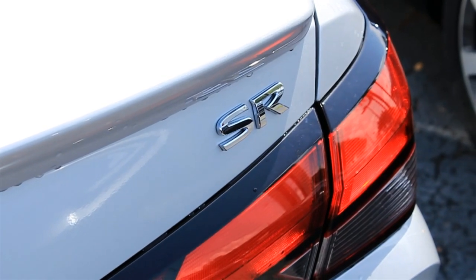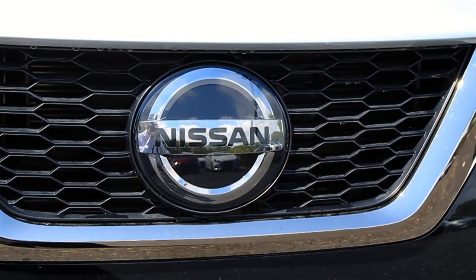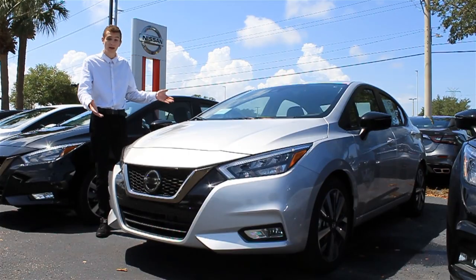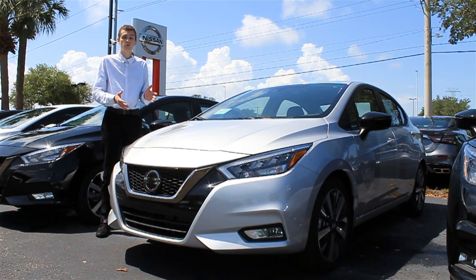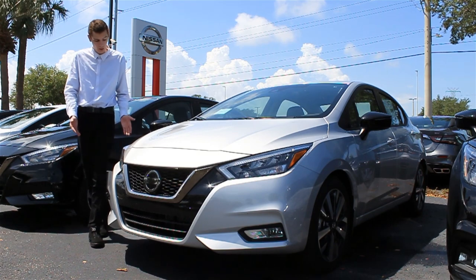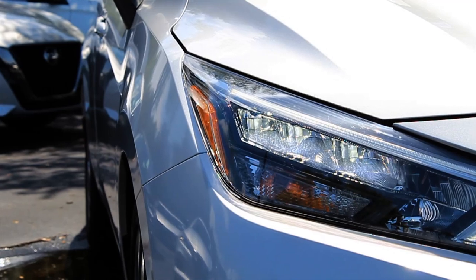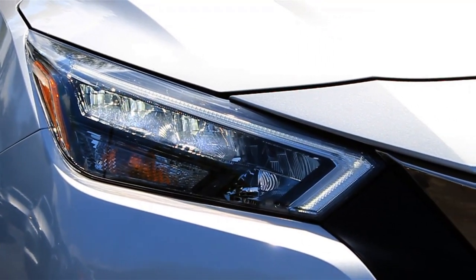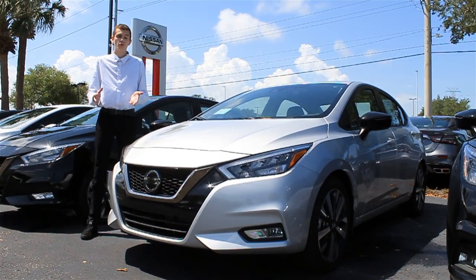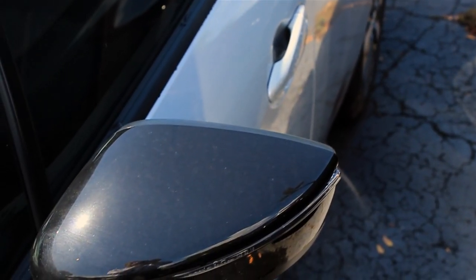The base Versa S model comes with basic standard features such as gloss black mirror caps and door handles, halogen headlamps, and 15-inch steel wheels. However, this SR model — the mid-range Versa trim — comes with a lot of really nice upgrades. Starting up front, the SR actually offers LED headlights as an optional upgrade. Not only does this add a subtle enhancement to the design, it's going to look slightly cooler coming at you but also improve nighttime visibility and keep you safe on the road.